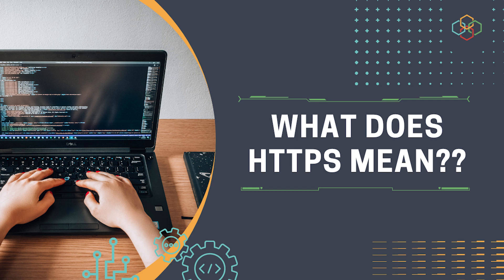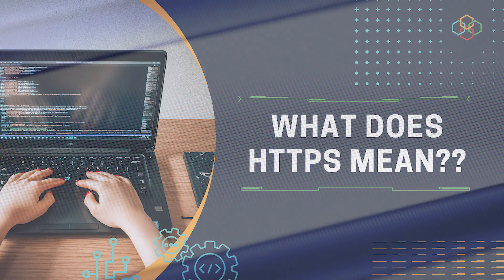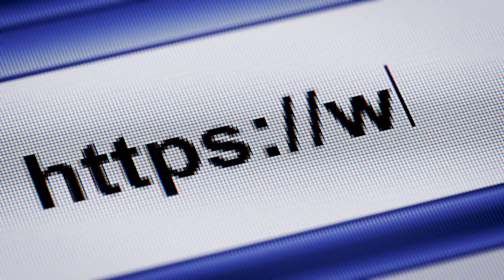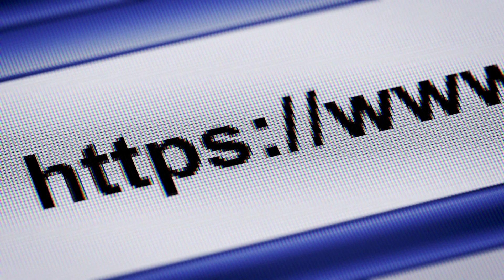Have you ever noticed the first few characters of a URL? It's pretty standard for most websites to begin with HTTPS. You'll see it in the address part of your browser. In this video, we will answer your questions about what HTTPS means and why this topic is worth your time.